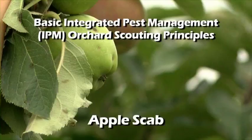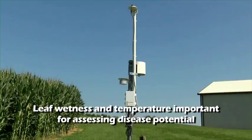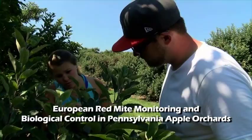In this short video, you will learn some basic orchard scouting principles for a common disease, apple scab, and also mite pests and beneficials. Weather stations provide site-specific data on temperature, rainfall, relative humidity, leaf wetness, and degree days to alert you when conditions are favorable for diseases and insect pests. Routine inspection of trees and the use of pheromone traps to determine thresholds will help you minimize and better time sprays.